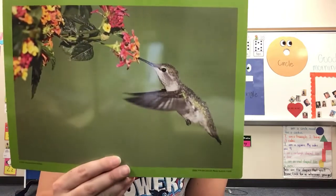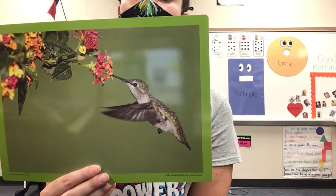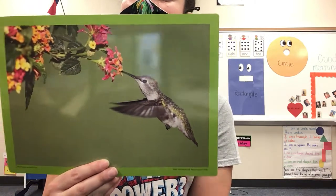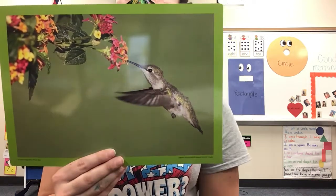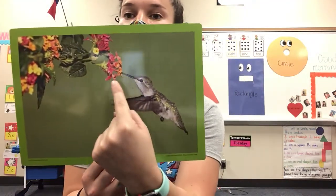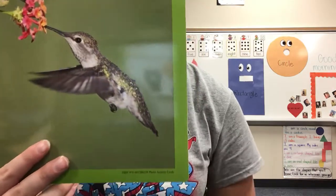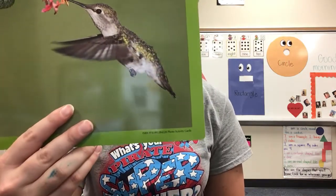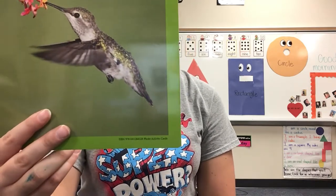Yes. Now what is something you see about the hummingbird? Look in the flowers. It's big. Very good. When a hummingbird is at the flowers, they have to stay in one spot and that's how they get their flower. They don't get to fly around. They have to stop and flap in place to get the flower. Now look at the colors. What colors do you see? Oh yes, it's such a beautiful hummingbird.